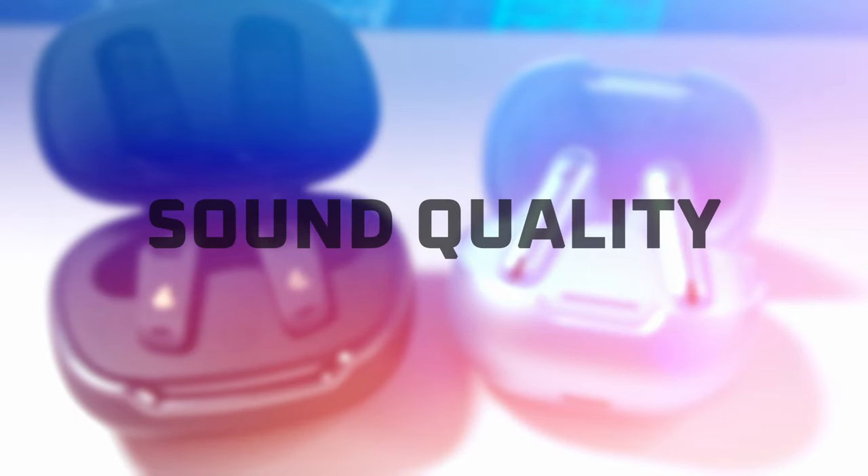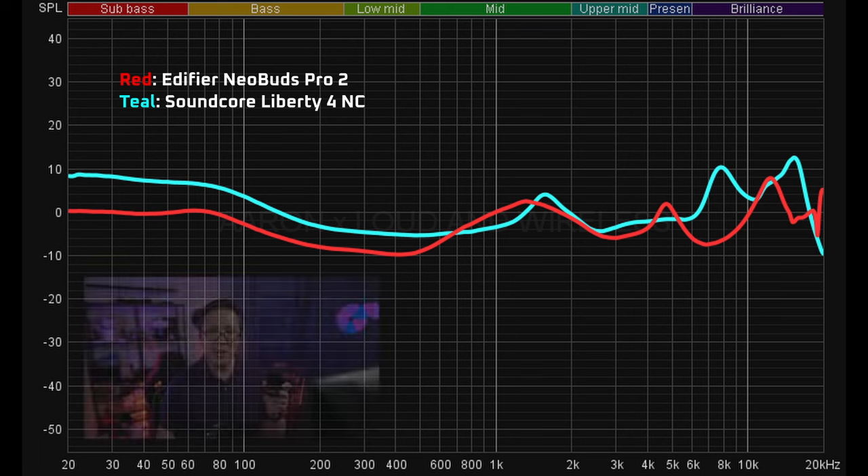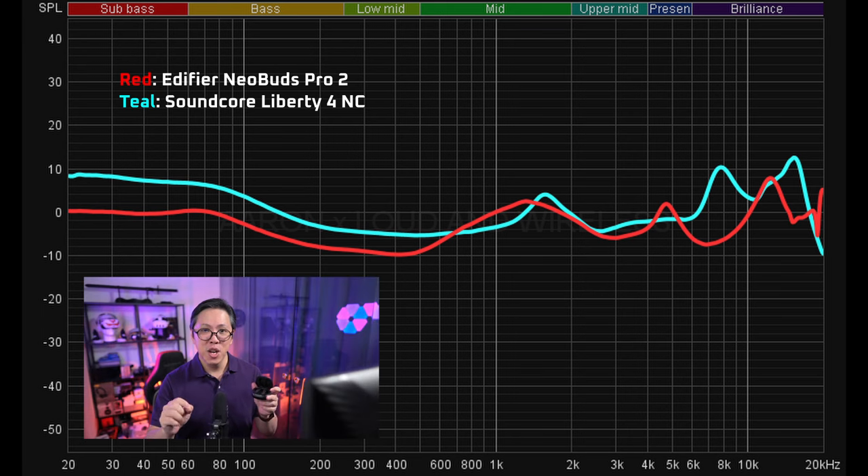The same goes for the Soundcore Liberty 4NC — I think its transparency mode is also pretty usable, quite comparable to the Neobuds Pro 2. In terms of sound quality, the Neobuds Pro 2 sounded quite thumpy and crisp, especially in the midrange frequencies where the vocals are, so they do sound pretty good. That being said, they are not as bassy as the Liberty 4NC, and the Neobuds Pro 2 also sound darker in the soundstage compared to the Soundcore's — not as vibrant or sizzly.